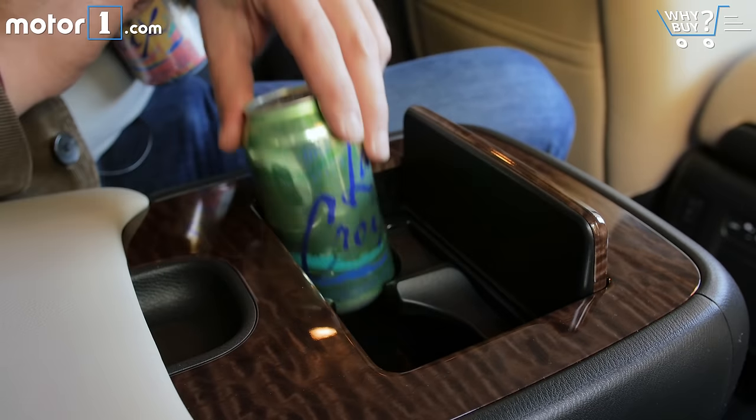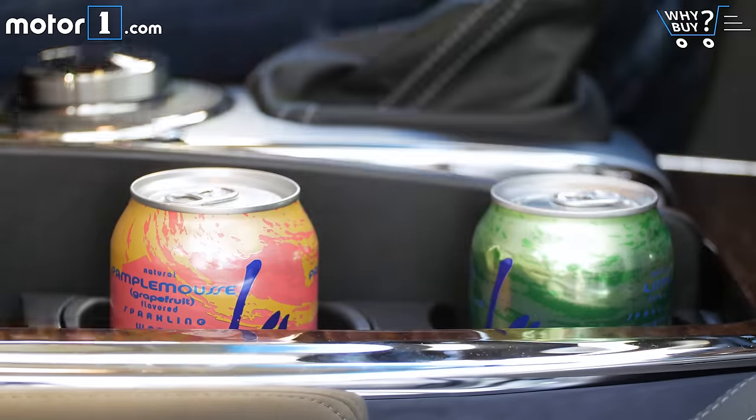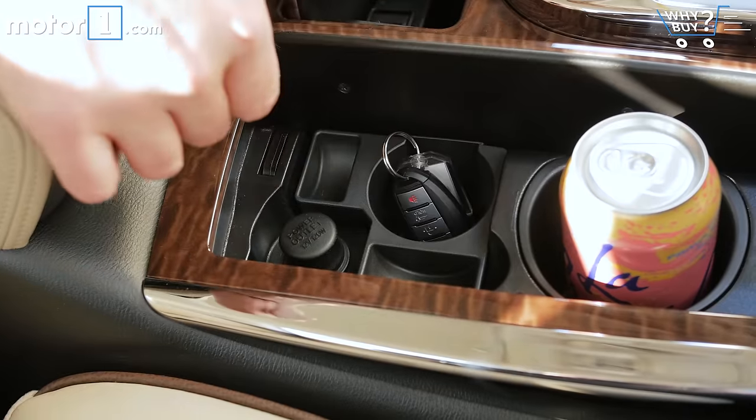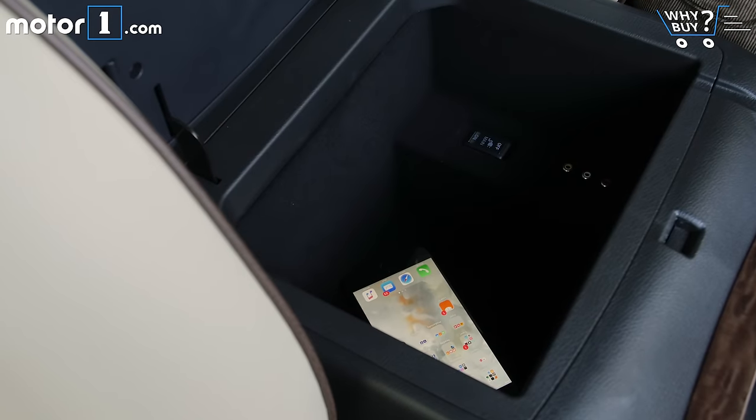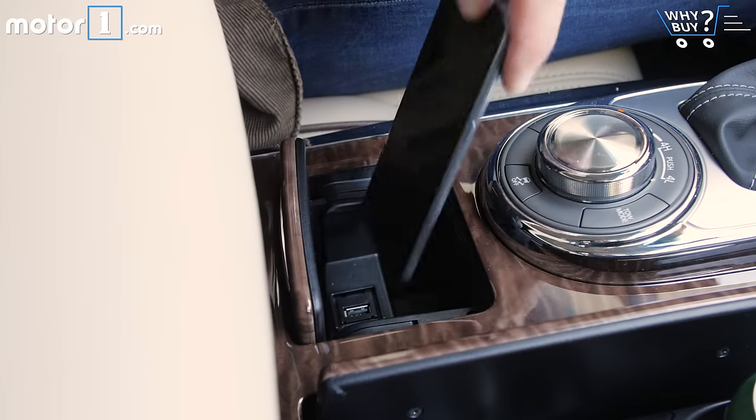It might not be up to minivan standards in terms of cup holders, but everyone from the driver to the third row is pretty well taken care of here. There's a really deep well for central storage up front and a second row compartment that's plenty versatile, among many other stash spaces throughout.